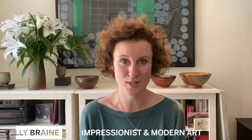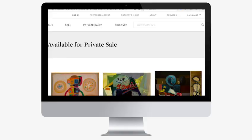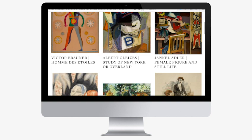Hello, my name is Holly Brain and I lead the day sales in the Impressionist and Modern Art Department. I'd like to take you through some of the works that are currently available for private sale outside of our auction calendar.